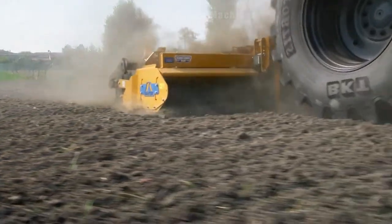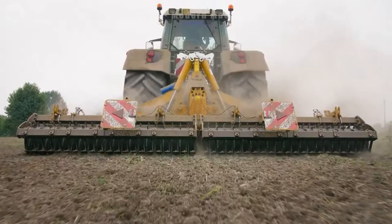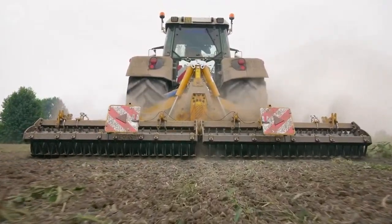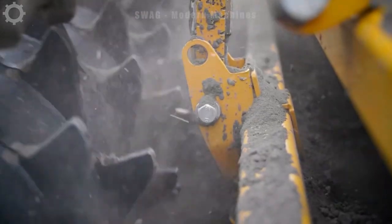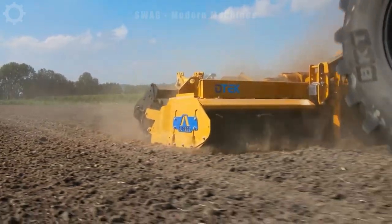DTEK's new range of folding electric harrows is not only a powerful and professional tool for the heaviest combined tillage and seeding tasks, but is also the pinnacle of modernity and innovation in the field of supplying advanced agricultural solutions. Crafted from high quality materials ensuring durability and stability under all working conditions.